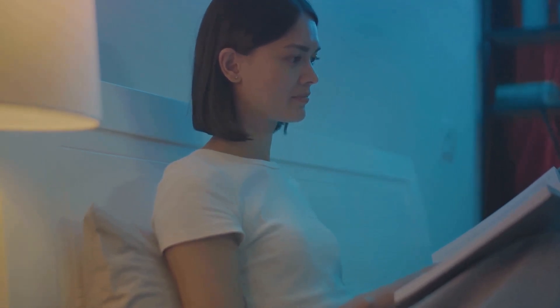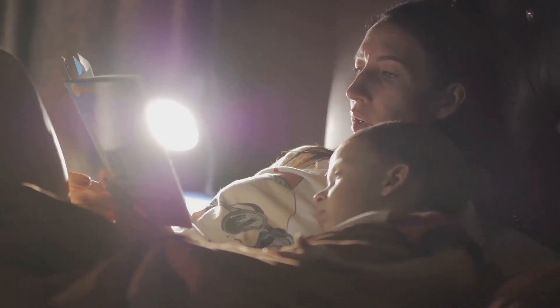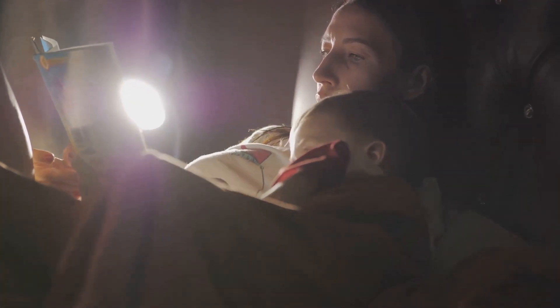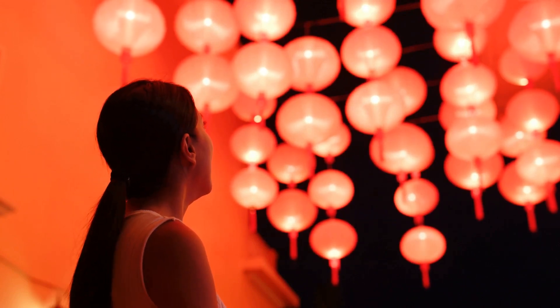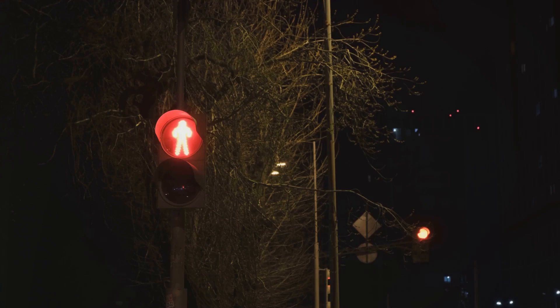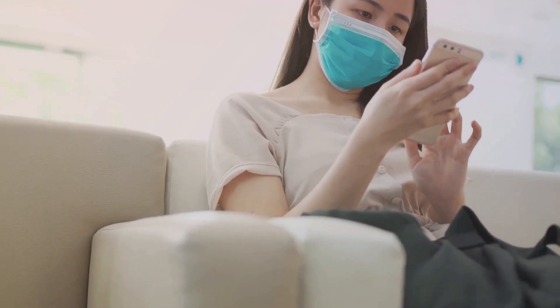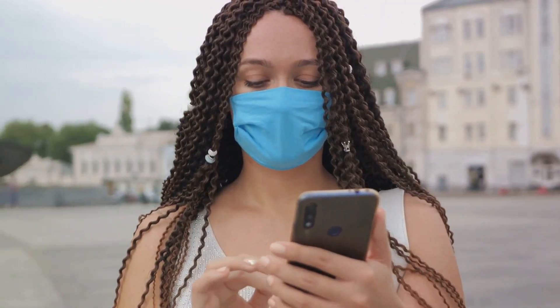Let's consider screen time before bed. The light from our devices can trick our brains into thinking it's still daytime, disrupting our sleep patterns. Try to stop using screens at least an hour before bedtime. Instead, you could read a book, listen to some soothing music, or practice a relaxation technique. And finally, remember that reducing blue light isn't just about your screens — energy-efficient light bulbs also emit blue light, so consider using dim red lights for night lights. Red light has the least power to shift circadian rhythm and suppress melatonin. Small changes can make a big difference in protecting your health, and with these tips, you're well on your way to reducing your blue light exposure.